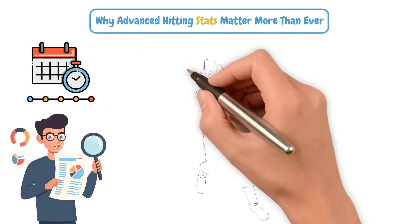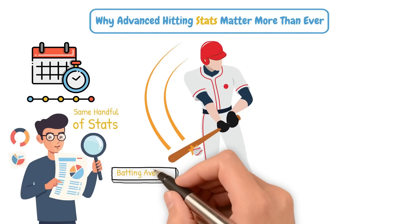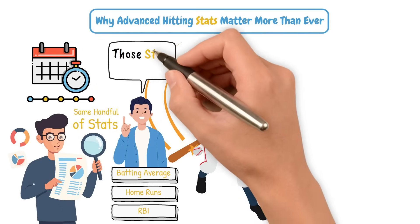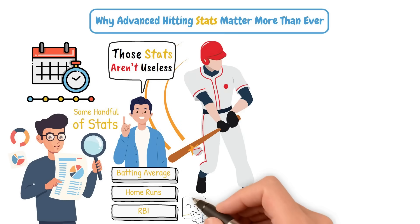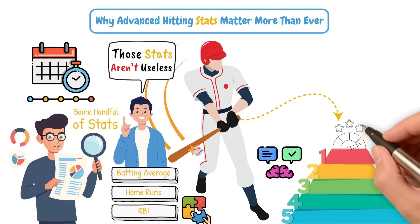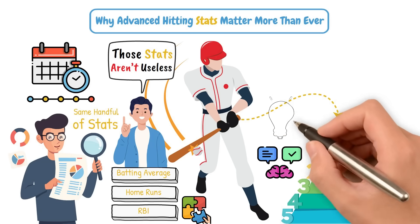For decades, we judged hitters by the same handful of stats: batting average, home runs, and RBIs. And don't get me wrong, those stats aren't useless. They tell part of the story. But today, we have way more tools to understand what makes a hitter great, and it all started with one simple realization.